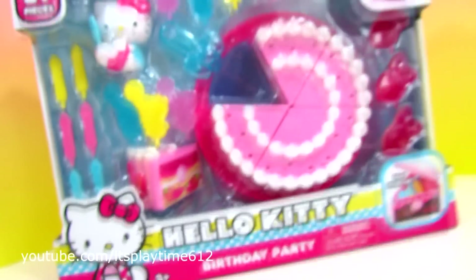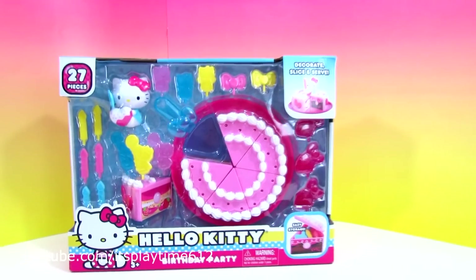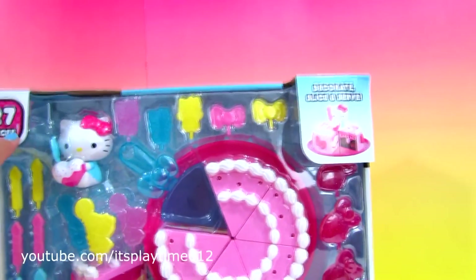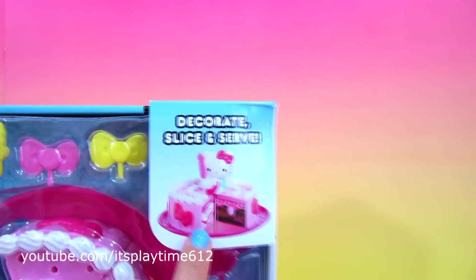Hi guys, it's Playtime! Today we have the new Halukiri Birthday Party Set. This set is for kids ages 3 years old and up. It includes 27 pieces. You can decorate, slice and serve.